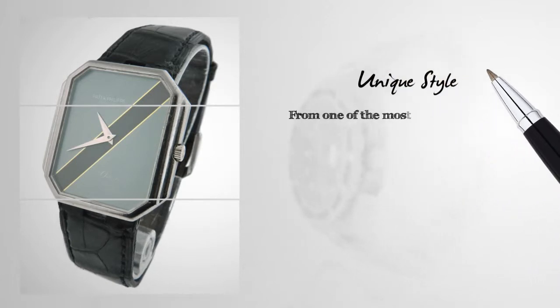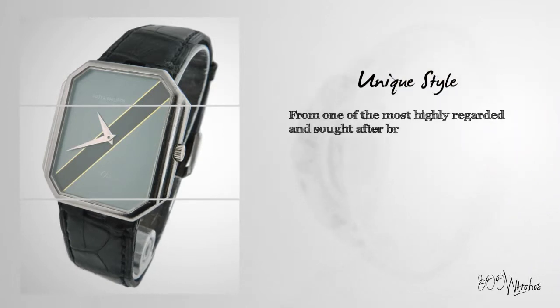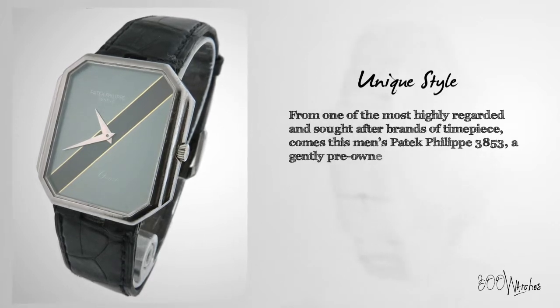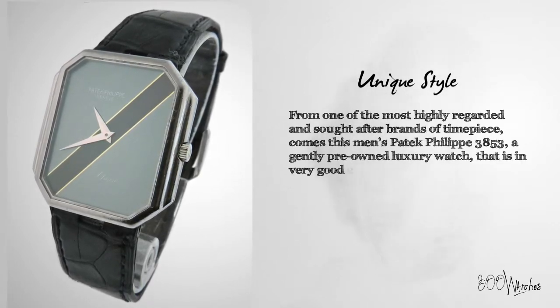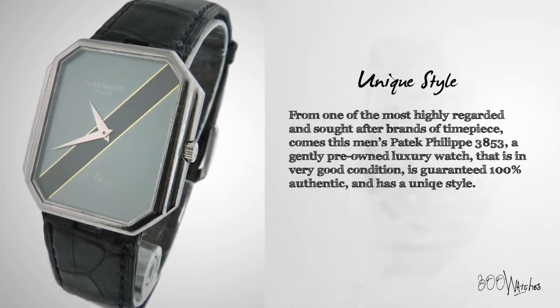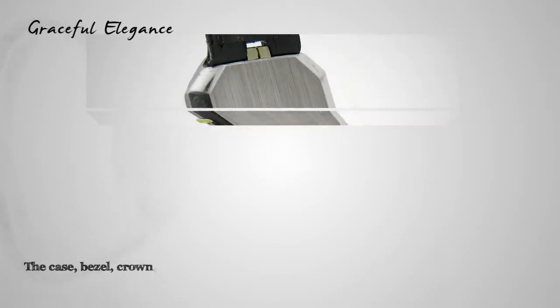From one of the most highly regarded and sought-after brands of timepiece comes this men's Patek Philippe 3853, a gently pre-owned luxury watch that is in very good condition, is guaranteed 100% authentic, and has a unique style.